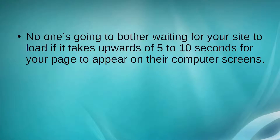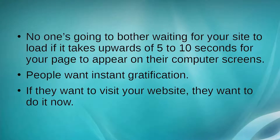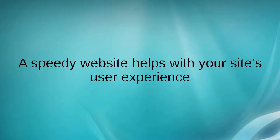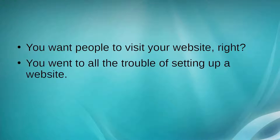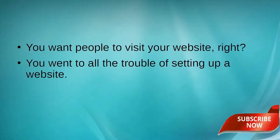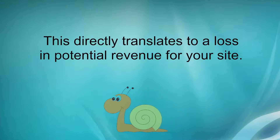People want instant gratification. If they want to visit your website, they want to do it now. If people find your website too slow, they're going to leave and go to your competitors. A speedy website helps with your site's user experience — you went to all the trouble of setting up a website, and when your site's too slow, it's not going to encourage people to stay. This directly translates to a loss in potential revenue for your site.